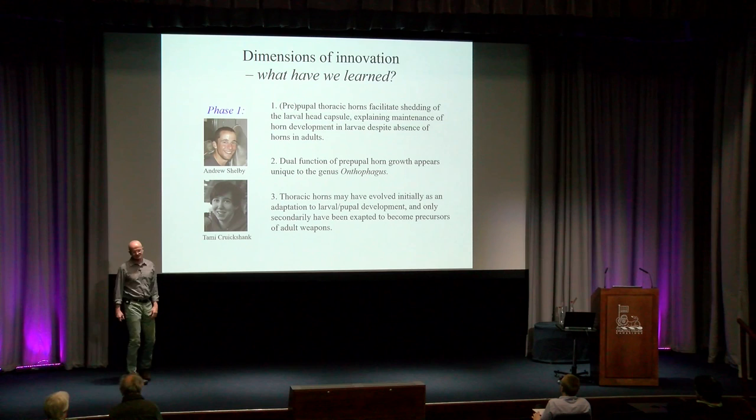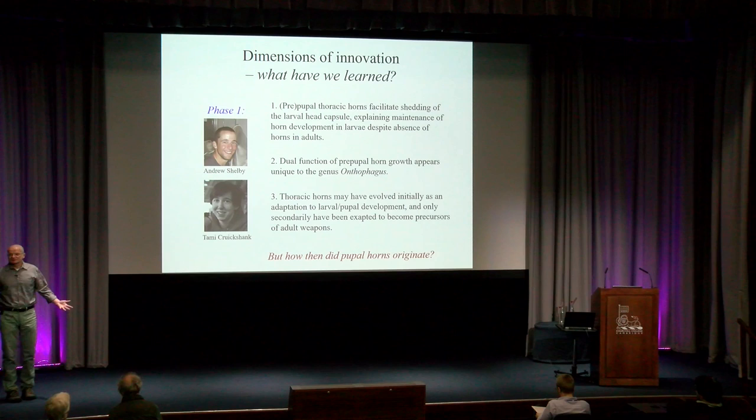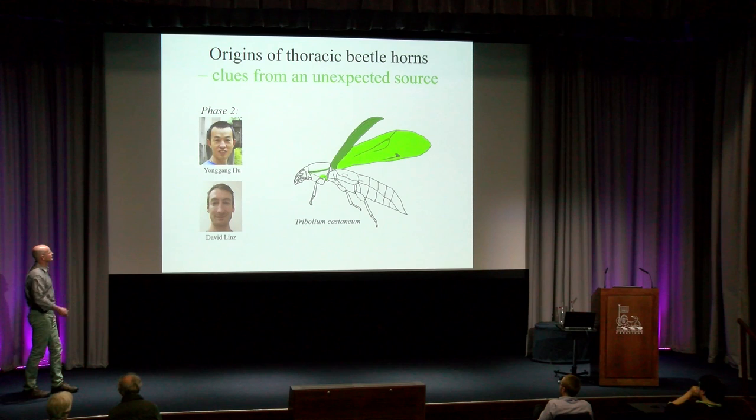You can replicate this experiment quantitatively from a derived species like Onthophagus binotus to a more basal species like Onthophagus gazella and get the same outcome: thoracic horns matter for molting. And when we took it just outside the genus to Oniticellus, where there are no major thoracic horns, doing the same surgery shows they don't care — they can shed their larval head capsule just fine. So that first phase taught us that pre-pupal thoracic horns indeed facilitate shedding of the larval head capsule. This dual function is idiosyncratic to the genus Onthophagus, suggesting that thoracic horns may have evolved initially as an adaptation to larval and pupal development, and only secondarily became exapted to become precursors of adult weapons. But this left us dissatisfied — all we really did was push the question one step back in time. The question now becomes: how did pupal horns originate?